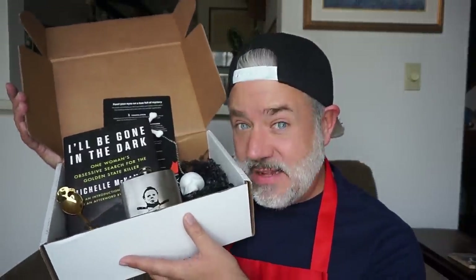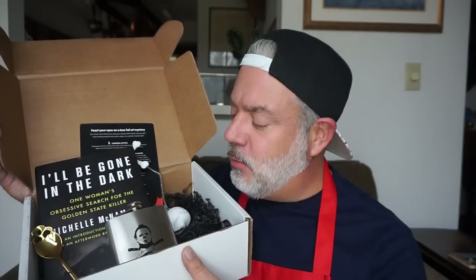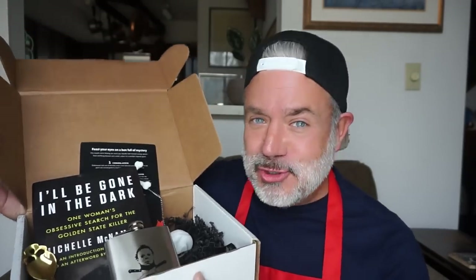Thank you so much Creepy Crate for sending this to me! I'll link Creepy Crate and the book information below. My mother always taught me that on Christmas you display all your presents so everybody knows how excited you were — one of these could be yours too if you subscribe. Go check them out, go check the book out. Oh, the apron — I forgot about my apron for the thumbnail! Alright you guys, I love you and I will see you tomorrow. Bye!